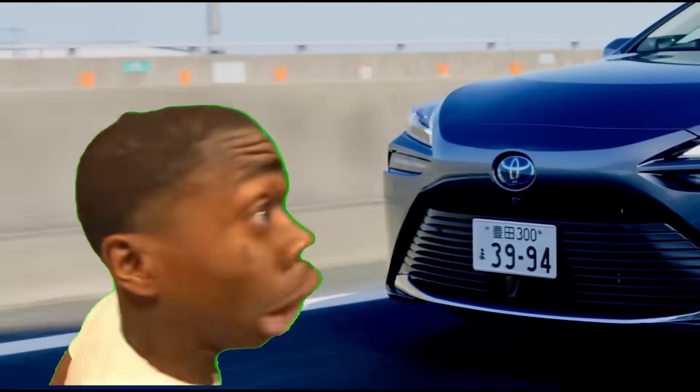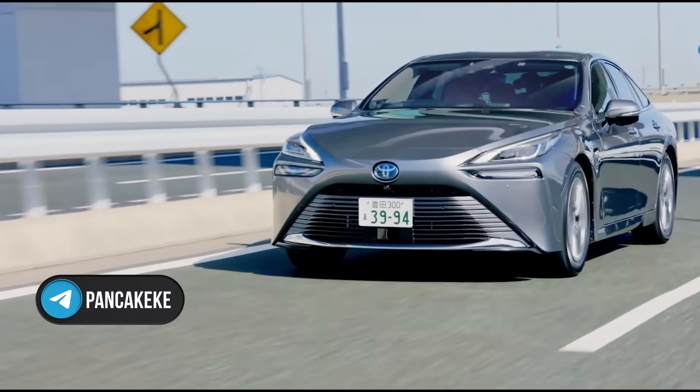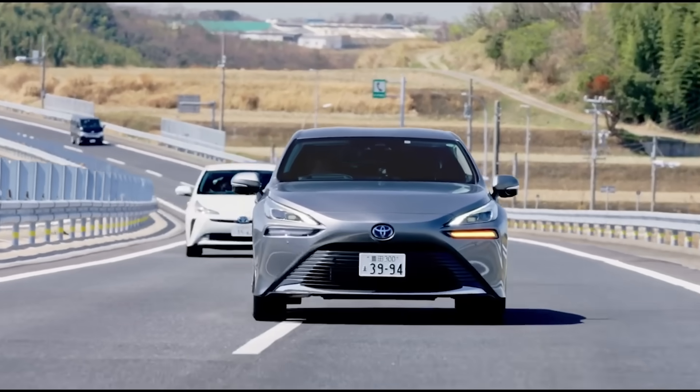And no, this isn't some distant project or dream of the future. Toyota has already released a car. Which one and how much does it cost? I'll tell you at the end.